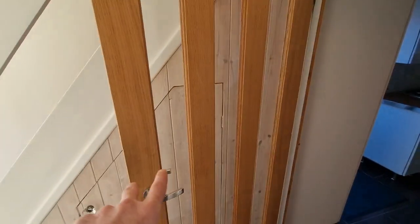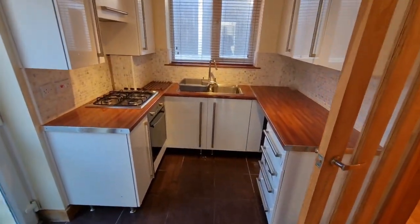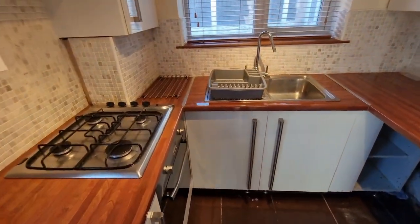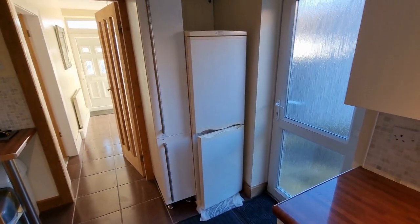Another really nice hardwood door with glazed panels. We come through to the kitchen — modern kitchen. You've got your hob, built-in oven, space for your washing machine, and space for your fridge freezer just there, and your side door.